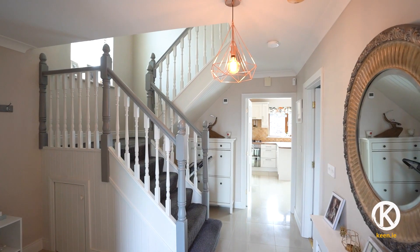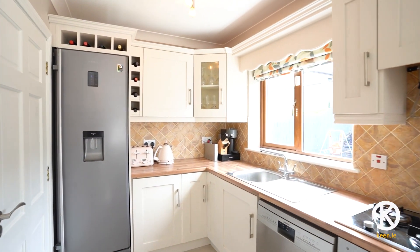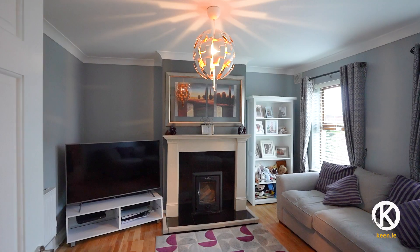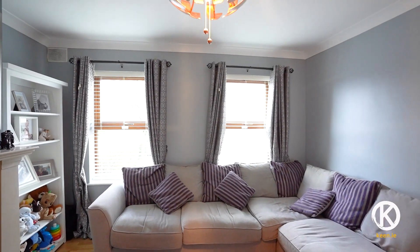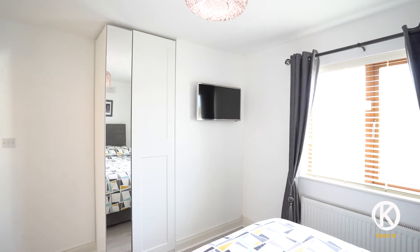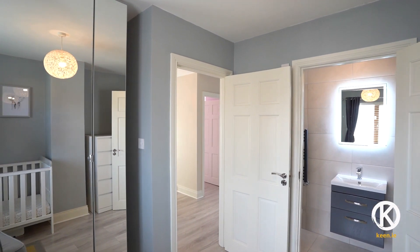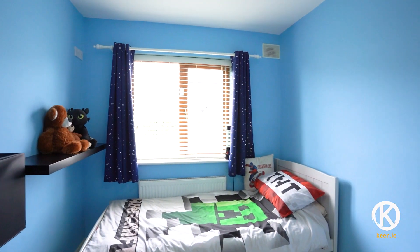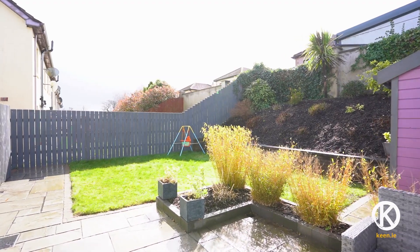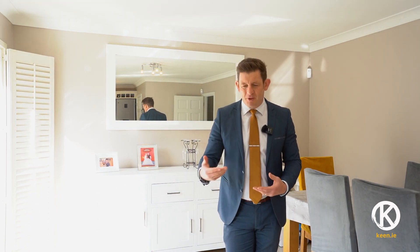Thanks for watching guys! And that's it — hope you enjoyed the tour. Do click subscribe on our YouTube channel if you want to see more properties like this coming on the market before they drop anywhere else.